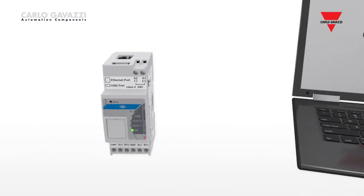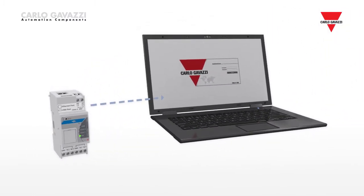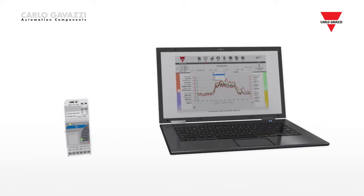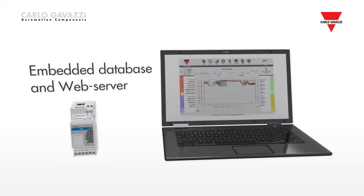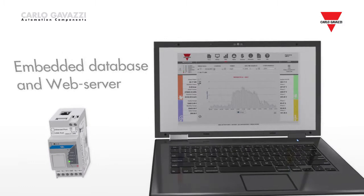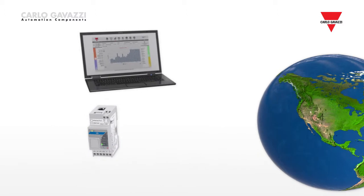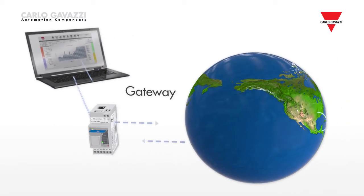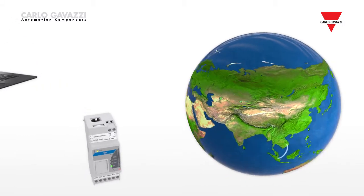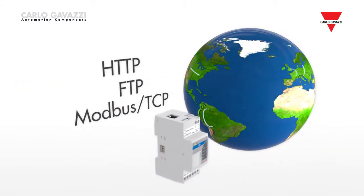The VMU-C-EM, which is a powerful micro-PC in a 2-DIN standard form, collects data from the meters and from the VMU modules, stores them in the embedded database and displays them via the Internet by means of the integrated web server. At the same time, the VMU-C-EM is a complete gateway solution, which exchanges information with third-party systems by means of HTTP, FTP and Modbus TCP protocols.